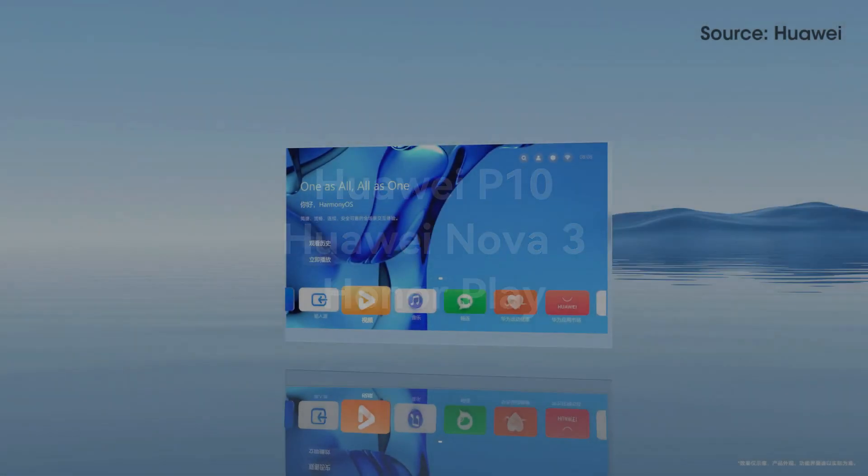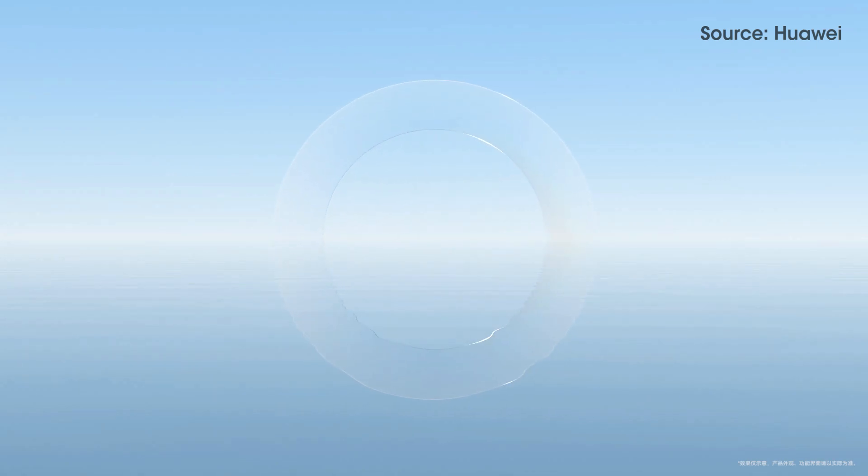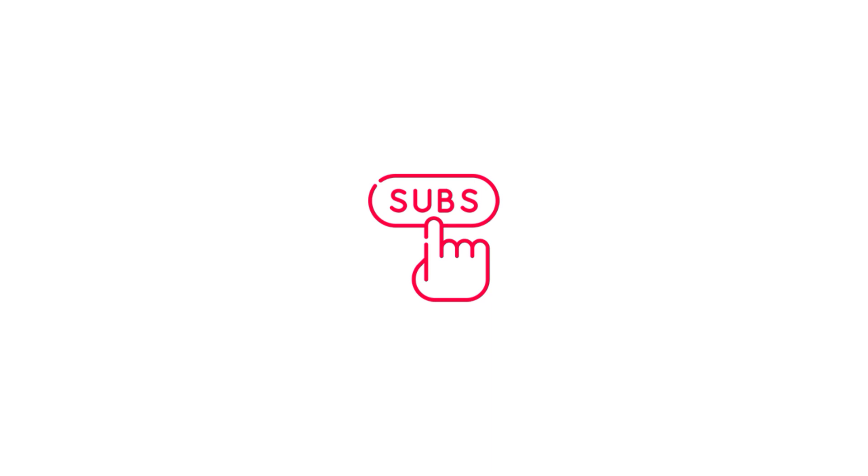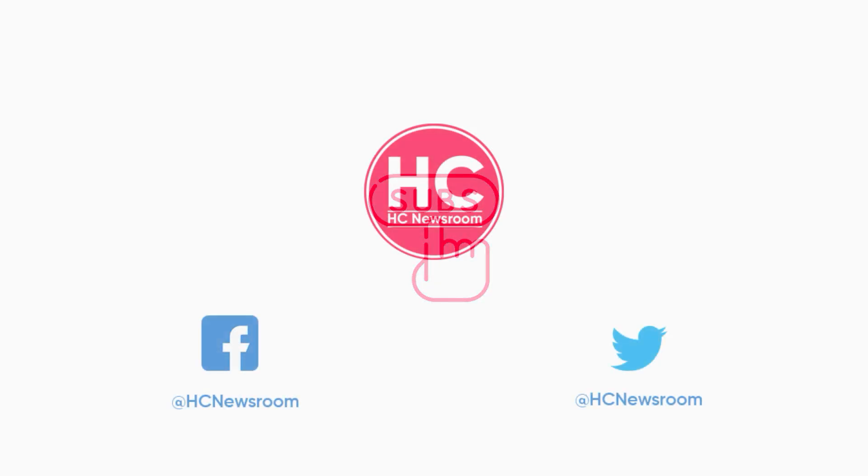These smartphones will also begin their beta journey very soon. That's it for today. If you like this video, press the like button, comment below, press the bell icon, subscribe to our channel, and don't forget to visit HC Newsroom.